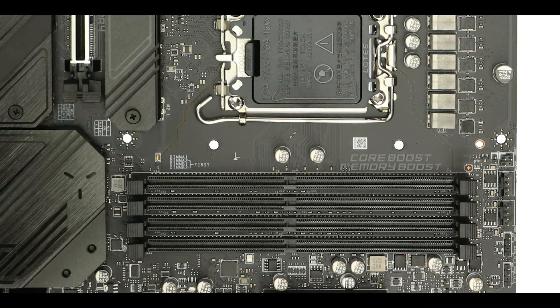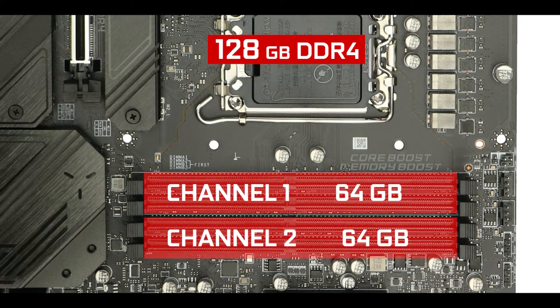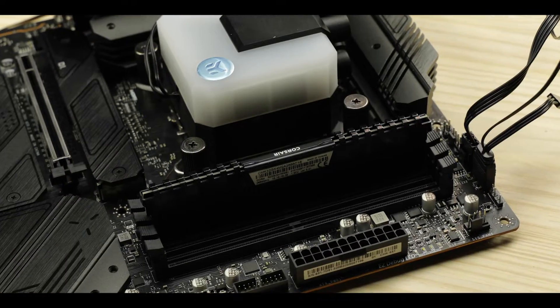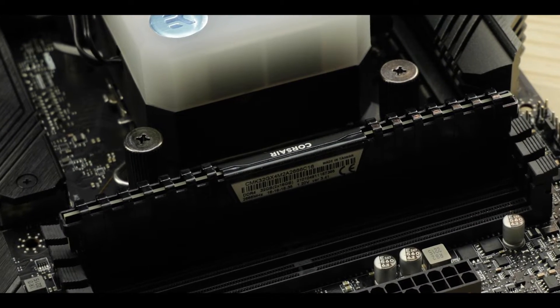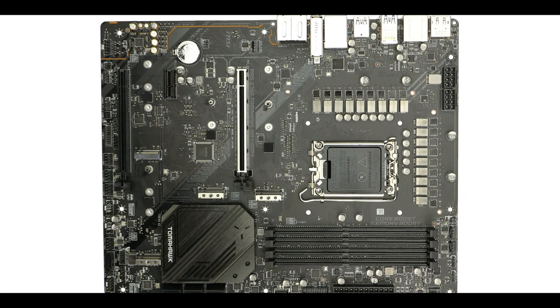Memory-wise, the Tomahawk supports up to 128GB of RAM in a dual-channel configuration, clockable up to 5.3GHz in its DDR4 configuration. Being a gaming-focused motherboard, MSI proposing a more affordable DDR4 variant is appreciated, since DDR5 RAM — despite offering more bandwidth and higher clocks — won't meaningfully affect your gaming experience.